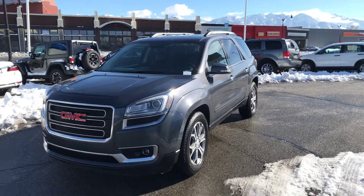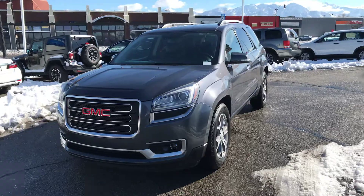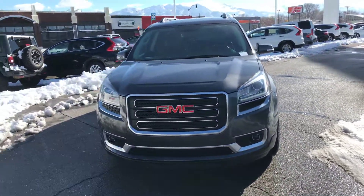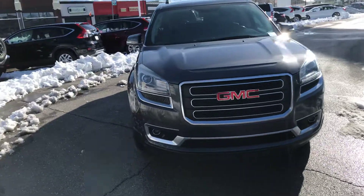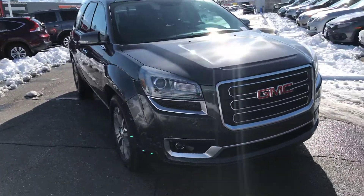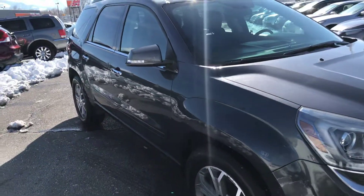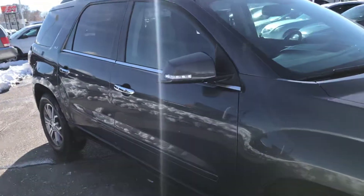Hey folks, this is Dave Husted with Ken Garff Honda Downtown. Today we have a 2014 GMC Acadia SLT. It is gray with black leather interior, and it's in really good shape for as many miles as it has on it.